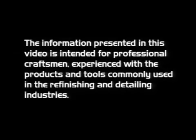The information presented in this video is intended for professional craftsmen experienced with the products and tools commonly used in the refinishing and detailing industries.